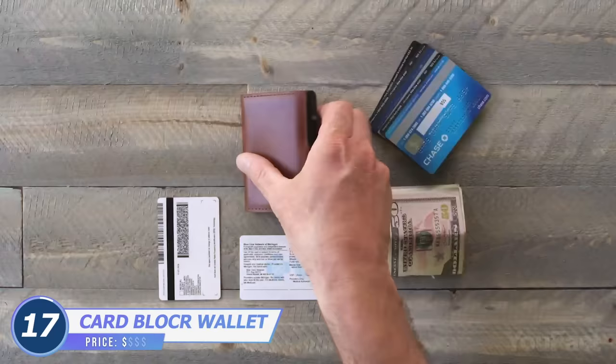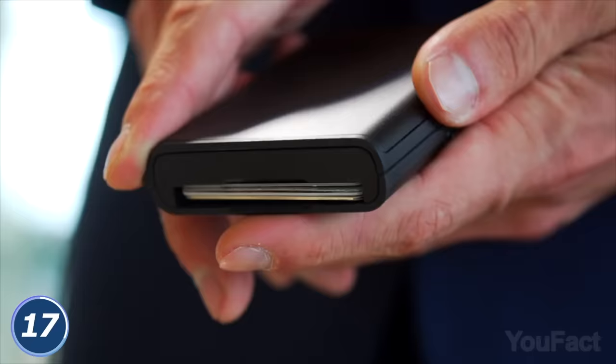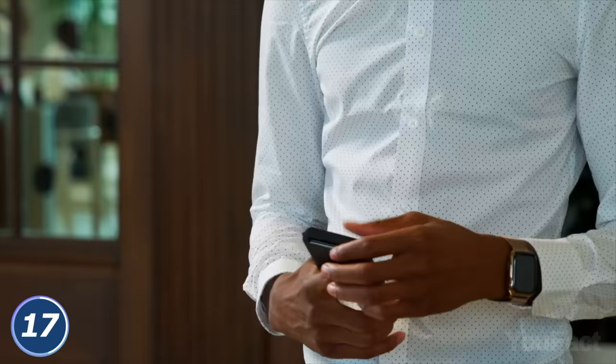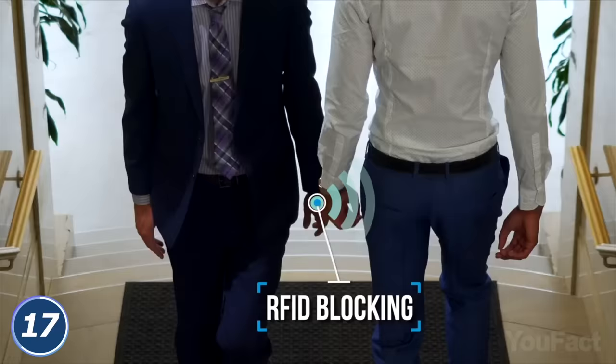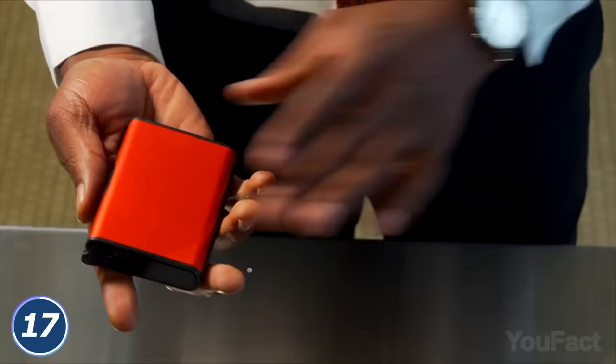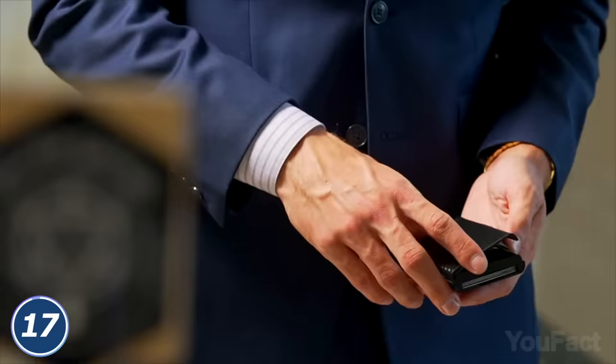This compact and functional wallet will help you keep all your credit cards and cash in one place. A built-in cardholder fits up to six cards. Simply press the button to release one of them, and they'll fan out for easier access. Plus, just like any other up-to-date wallet, this one features RFID protection. There's also a money clip for your bills on the other side, and it uses genuine leather that adds to the premium look.